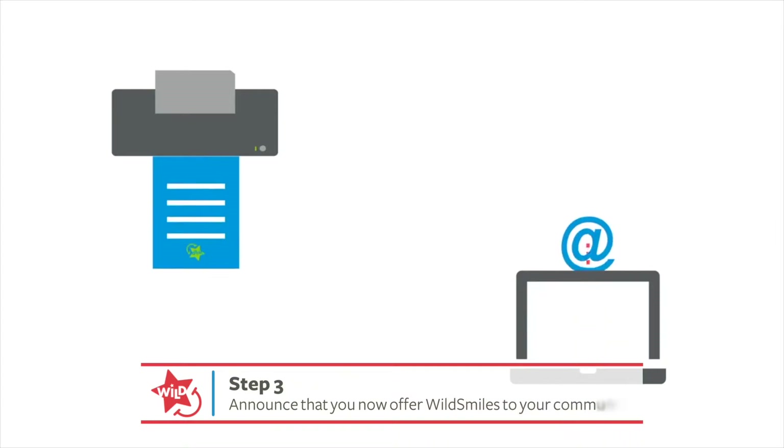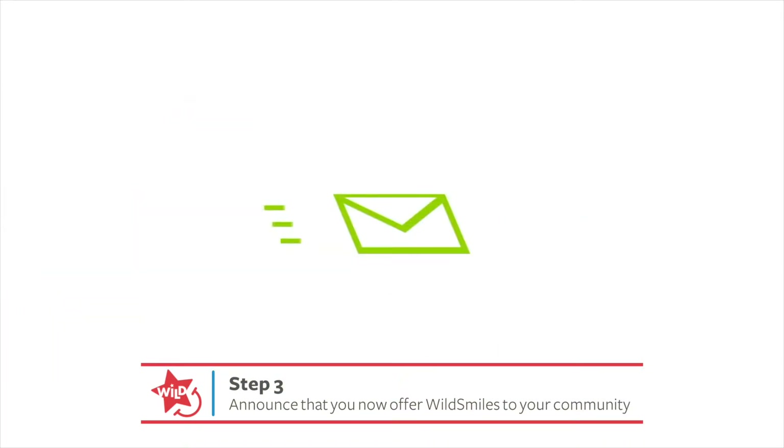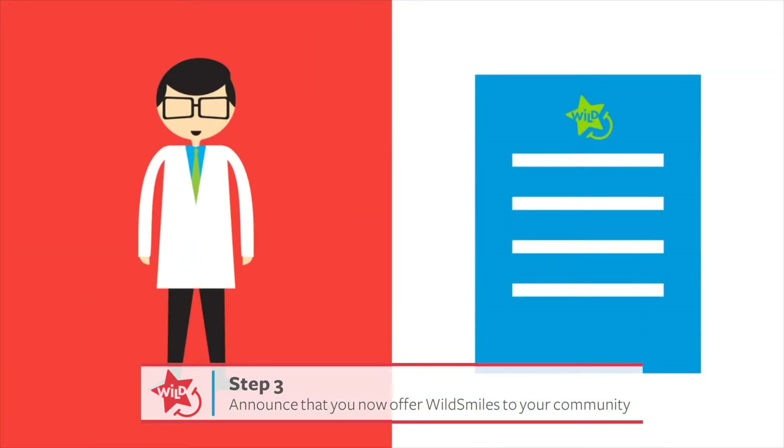Third step: use designer braces as a referral opportunity and send a postcard to current and former patients announcing that you now offer WildSmiles.